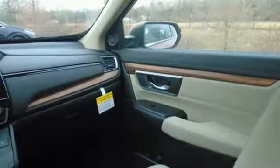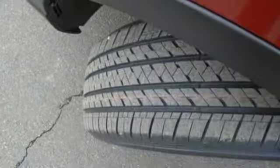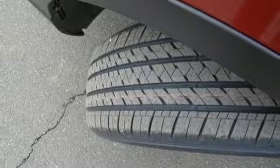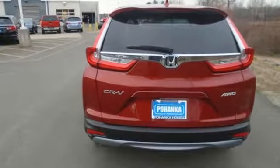Front heated bucket seats, continuously variable automatic transmission, express open and closed sliding and tilting sunroof, gas pressurized shocks, and intercooled turbo inline four cylinder engine.